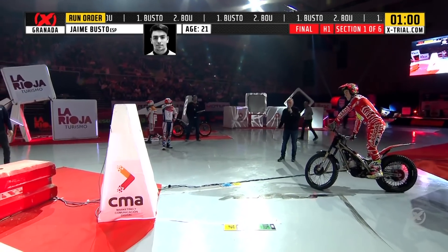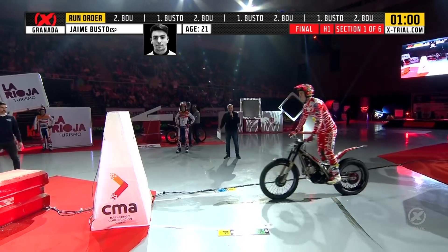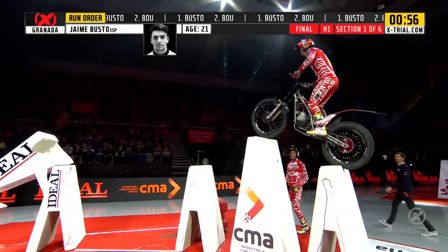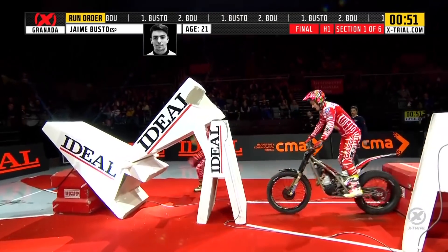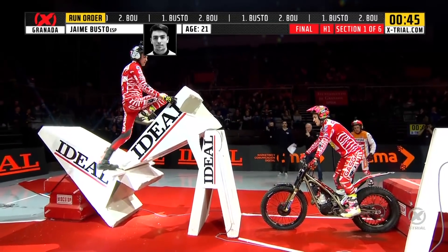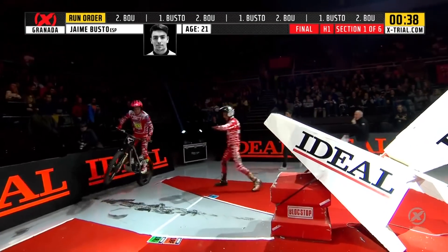Jaime Busto into the first of six sections. This first section is section one, the A-frames, and this time they have to tackle it in both directions. Here goes Jaime Busto at that first obstacle that caused a few problems in round one. Now he has to drop to the floor and get over this near-impossible twisted A-frames obstacle in both directions. He's up — that's the first clear run we've seen in that obstacle. He's done it.